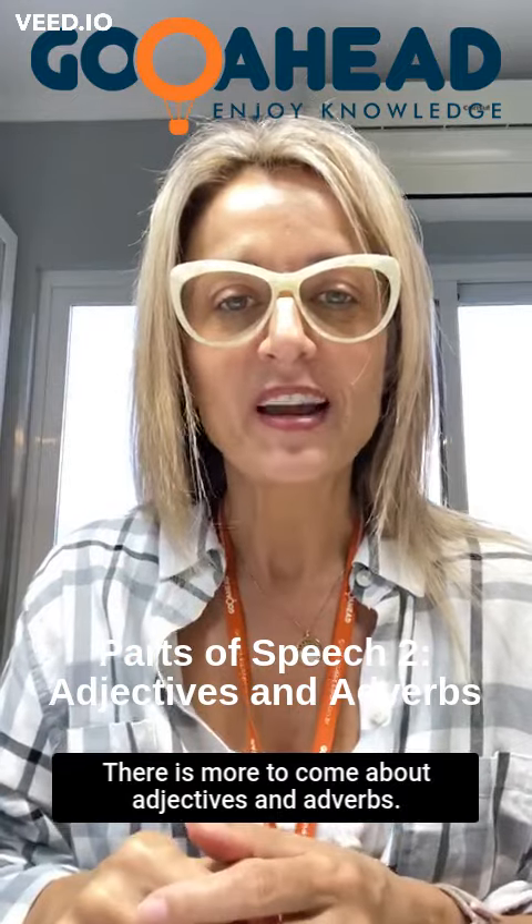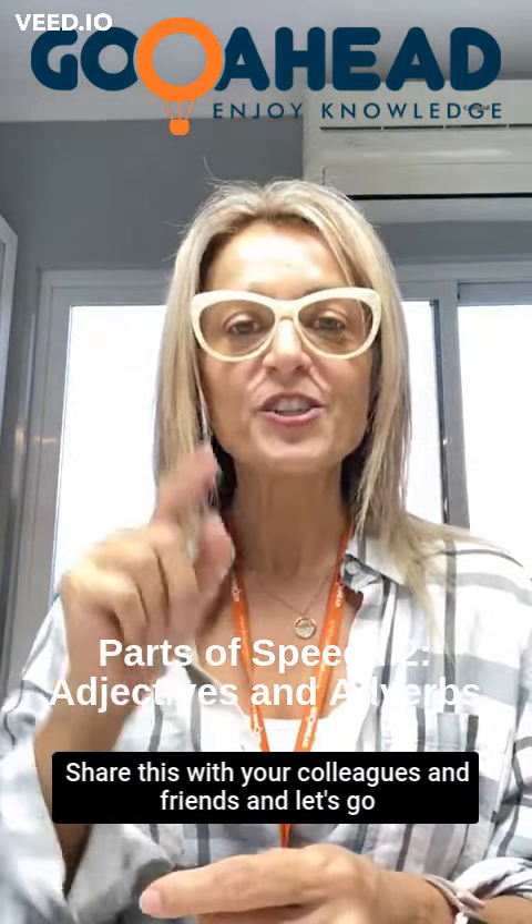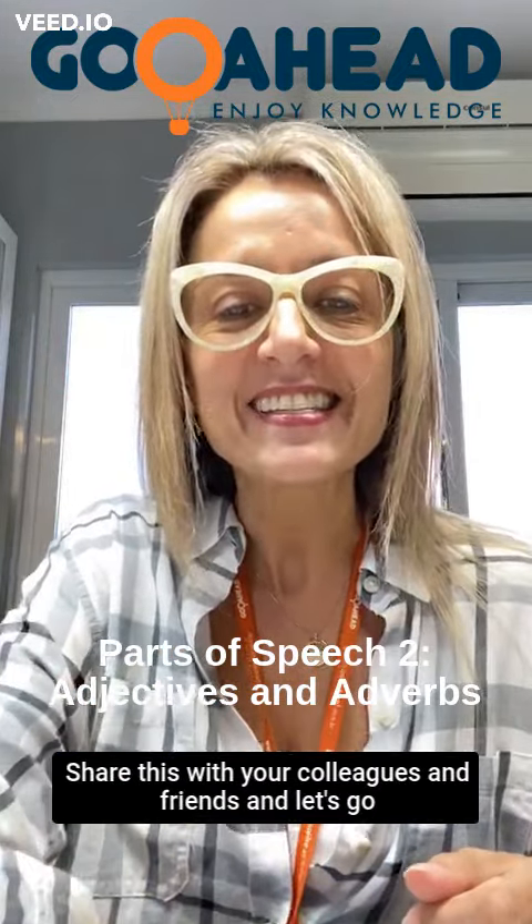There is more to come about adjectives and adverbs. I hope it helps for now. Share this with your colleagues and friends. Let's go ahead — I'll see you next time.